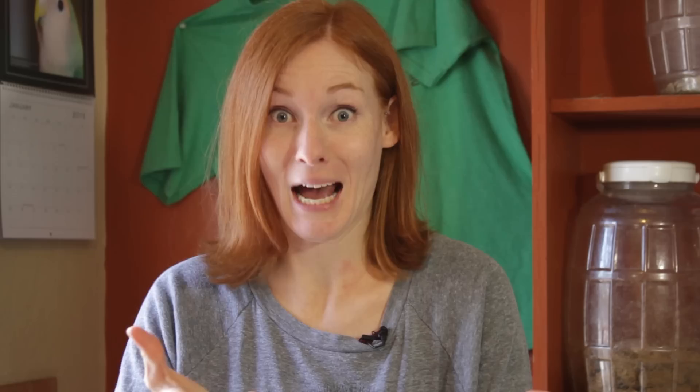Last night I was doing closing rounds and I stopped to look at the northern walking stick insects and I saw some amazing thing happening. So I went and grabbed my phone and I caught this video.